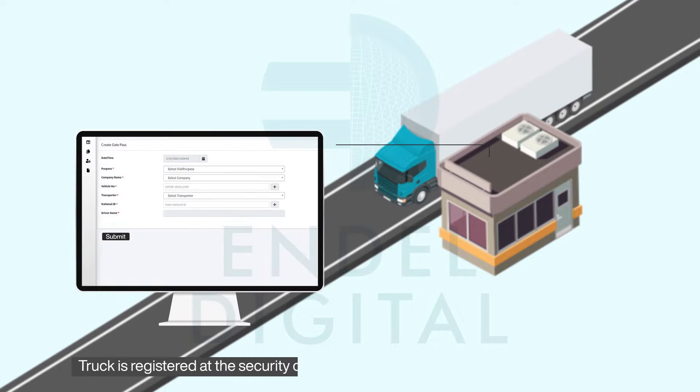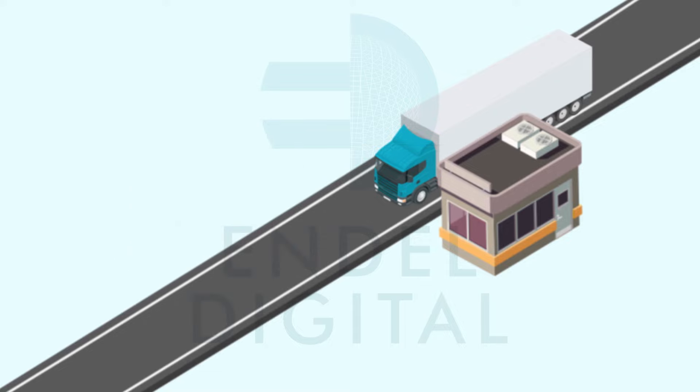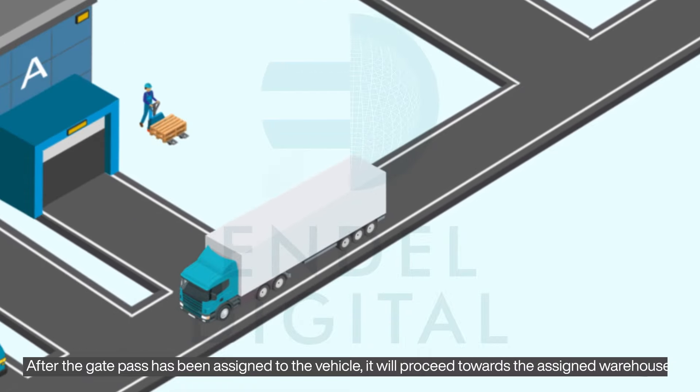The truck is registered at the security cabin by assigning an RFID card and gate pass. After the gate pass has been assigned to the vehicle, it will proceed towards the assigned warehouse.